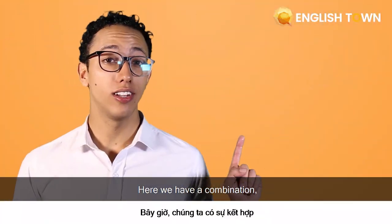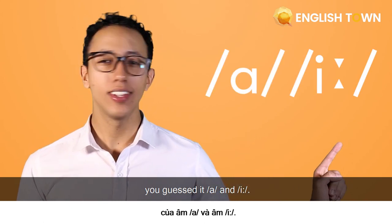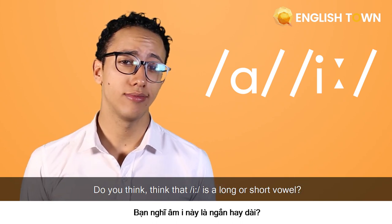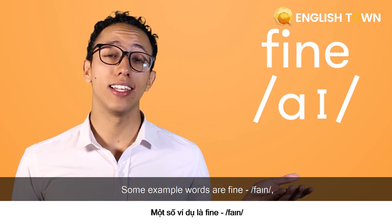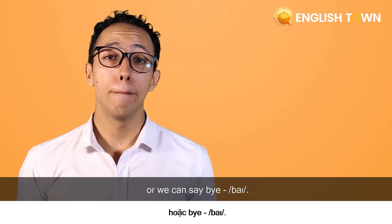Here we have a combination — you guessed it — 'ah' and 'ee.' Do you think the 'ee' is a long or short vowel? That's right, it's a long vowel. Some example words are 'fine' or we can say 'bye, bye.'